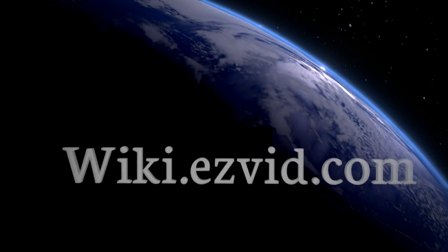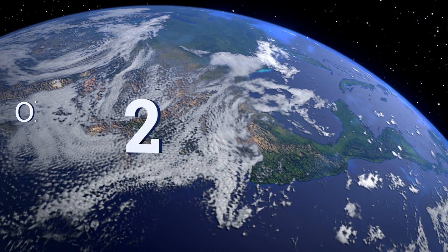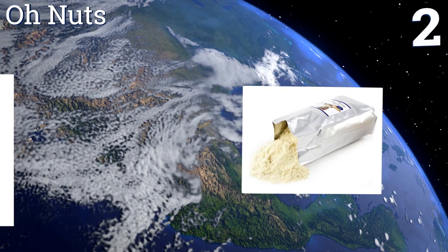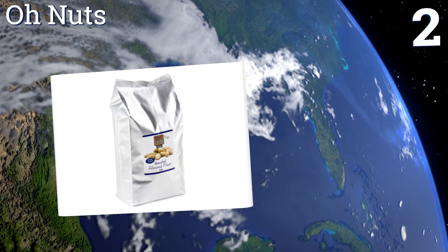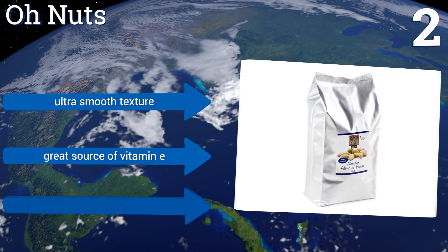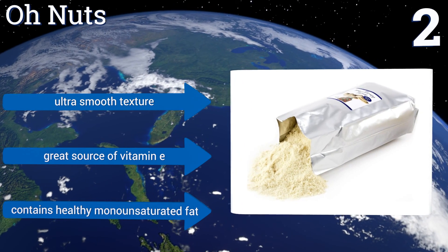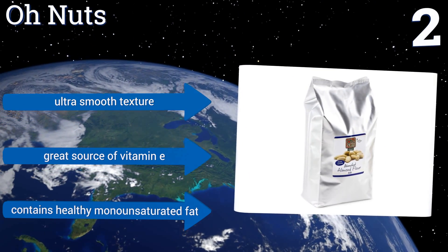At number two, Oh Nuts is a GMO-free and certified kosher option, so you can rest easy knowing you're eating safe foods. This perfectly ground option comes ready to make ketogenic-style baked goods with no need to run it through a food processor beforehand. It has an ultra-smooth texture, is a great source of vitamin E, and contains healthy monounsaturated fat.